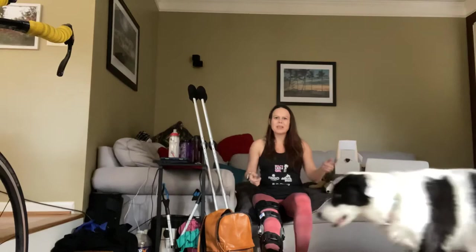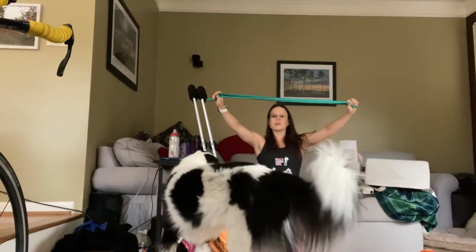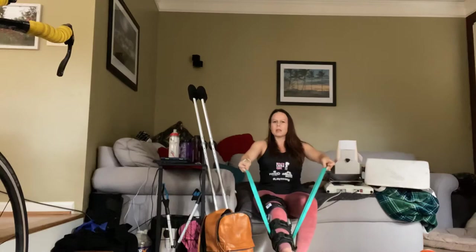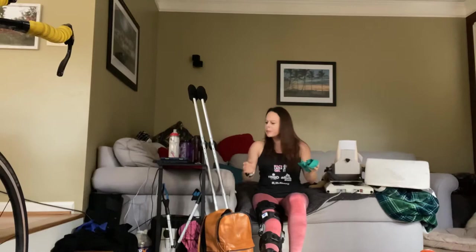The next thing I'd recommend is an exercise band. For anyone who's an athlete or been through physical therapy you might already have one — you can also use a rope or anything similar. When I came out of surgery I did not understand how bad it was going to hurt to try to move my leg, and my quad muscles were shut down. I used this band to lift my leg up and down and get off the couch.